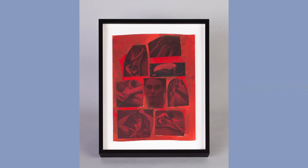Finally, Dion Lee looks at connections between land, race, history, and violence, and how these ideas connect to concepts of outdoor survival. In this work, titled "Building a Bed," Lee creates silver gelatin prints using fragments of photographs from a wilderness survival manual, draws with graphite directly on the prints before and after she exposes them, and collages them together in the final work.